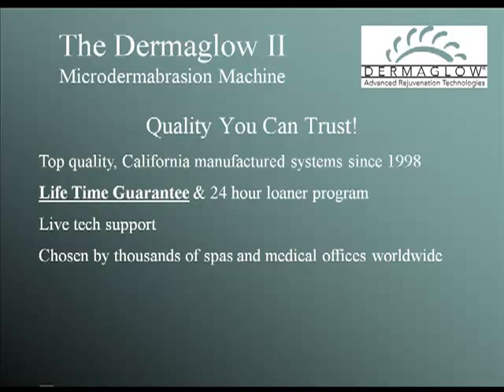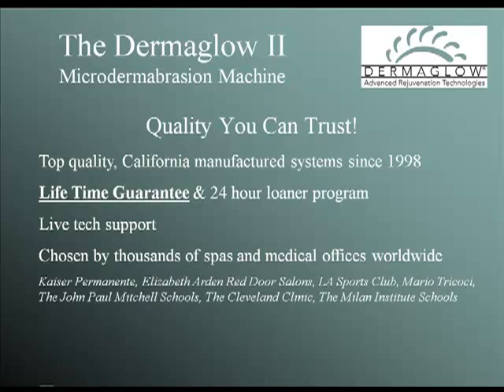That's why Kaiser Permanente, Elizabeth Arden Red Door Salons, LA Sports Club, Mario Tricocci, the Paul Mitchell Schools, the Cleveland Clinic, the Milan Institute Schools, and thousands of spas worldwide own Dermaglow.